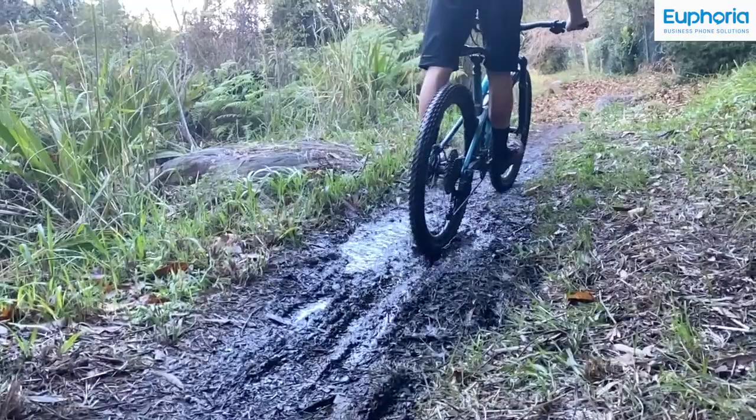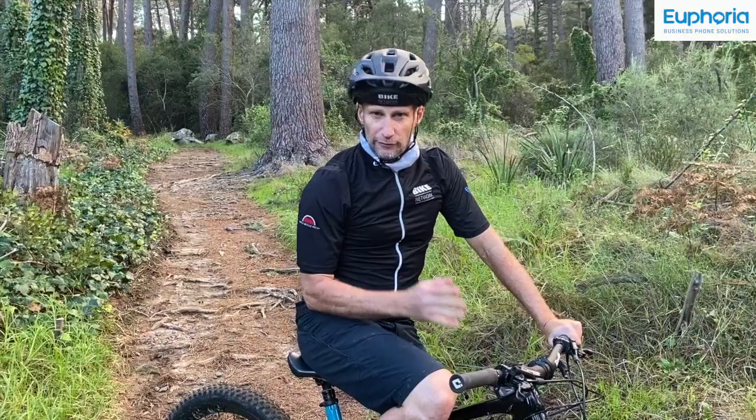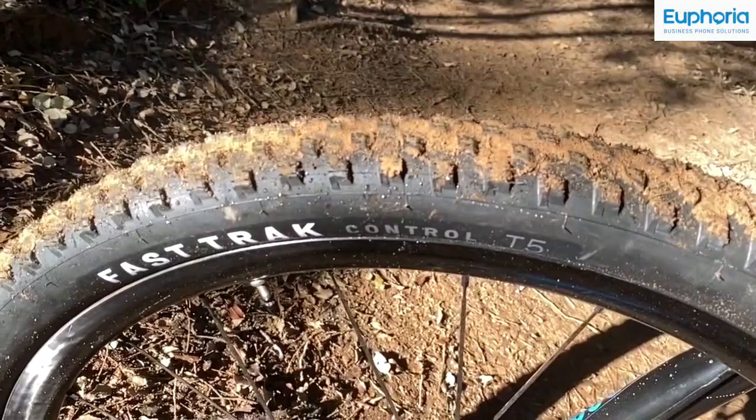If you live in areas where there's a lot of mud and slop, particularly the KZN and Mpumalanga area, this is a great tyre to consider for trail riding and a little bit of XC playtime.